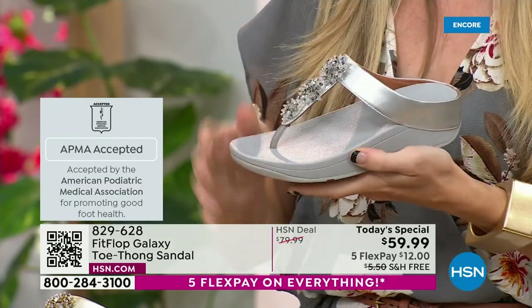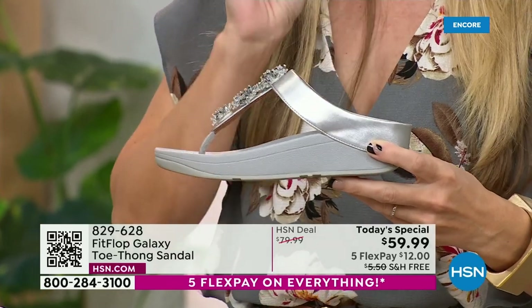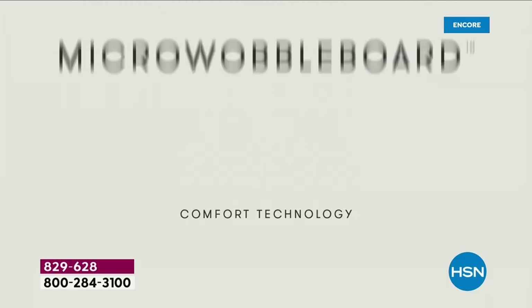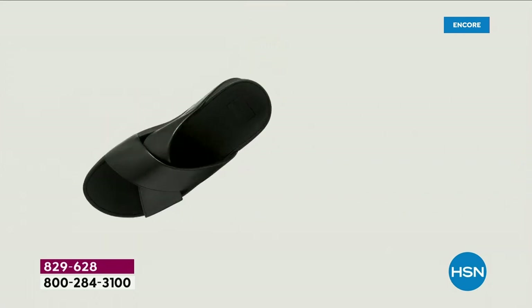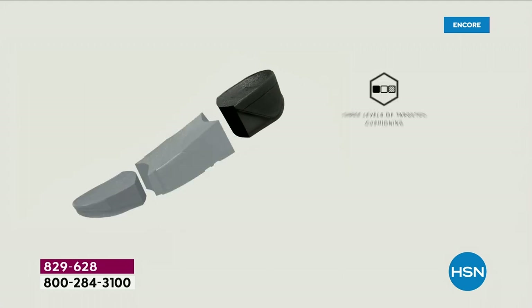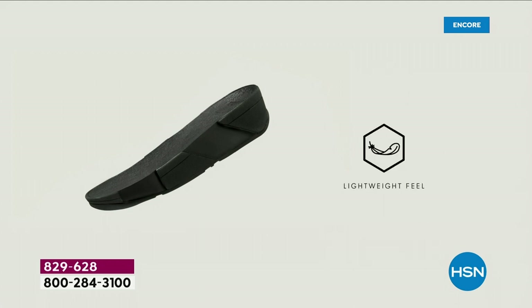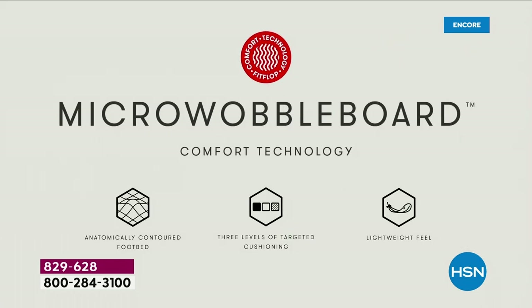All of our shoes start with that micro wobble board technology. Every sole is created by Dr. Kim Lilly, who is a doctor in biomechanical engineering — she works for Fit Flop. This triple density foam absorbs shock and diffuses pressure. It's actually shaped like a foot, which if you think about it, a lot of our sandals are just flat like pancakes and horribly bad for our feet. So this micro wobble board technology, let me show you what this does for your feet.